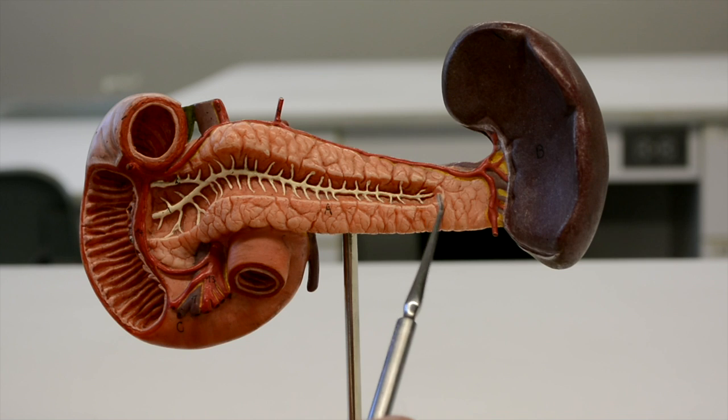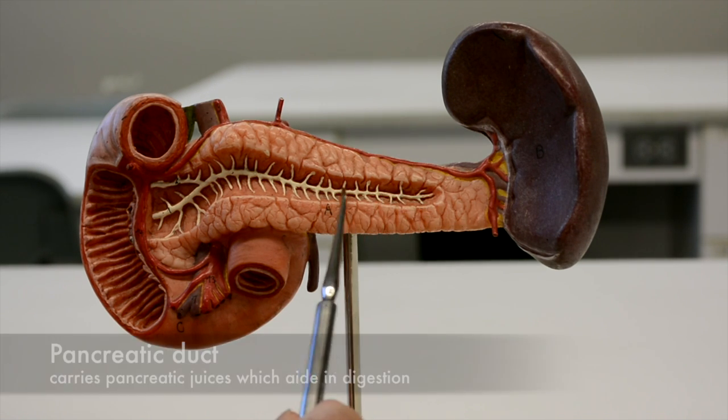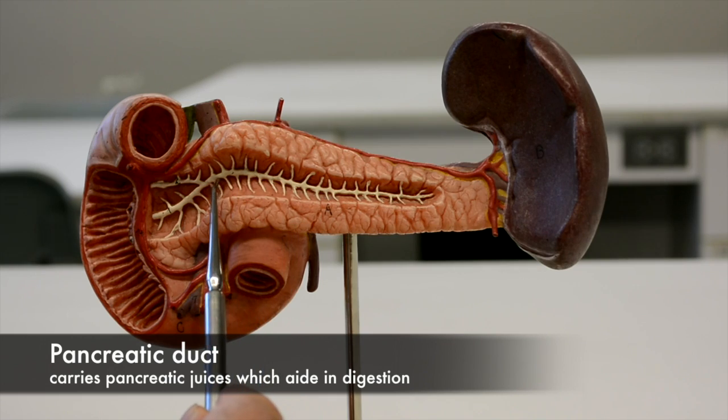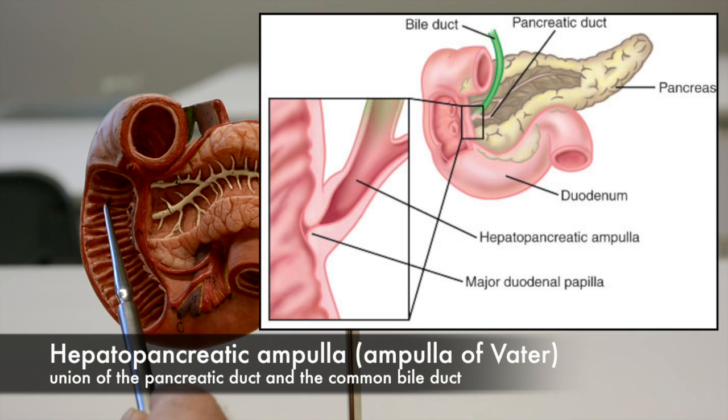The pancreas secretes digestive juices and bicarbonate into the pancreatic duct, which merges with the common bile duct and empties into the duodenum at the hepatopancreatic ampulla.